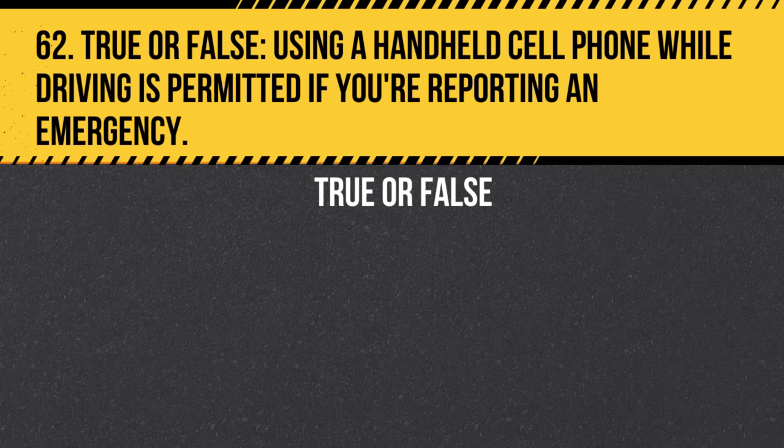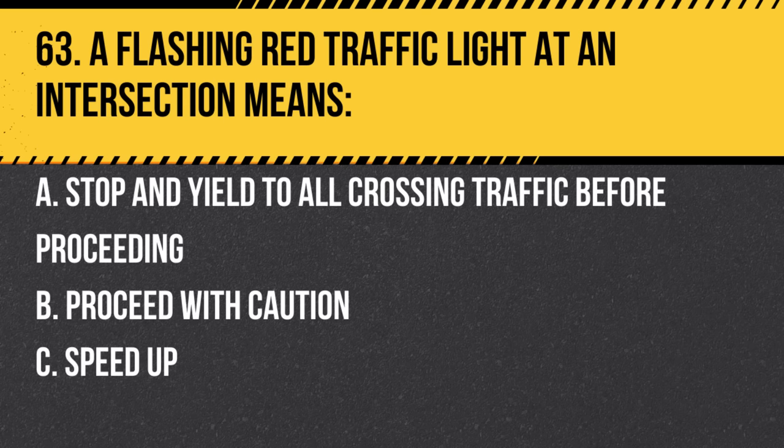Question 62. True or false: Using a handheld cell phone while driving is permitted if you're reporting an emergency. Answer: True. California law allows using a handheld cell phone in a driving emergency.